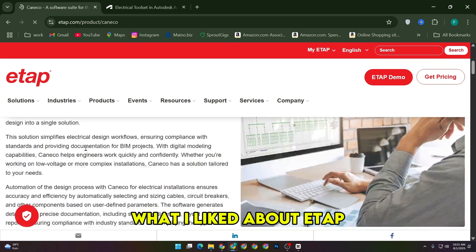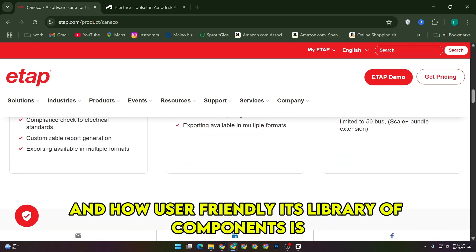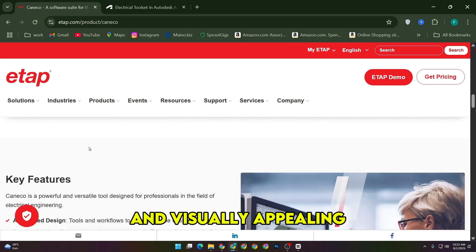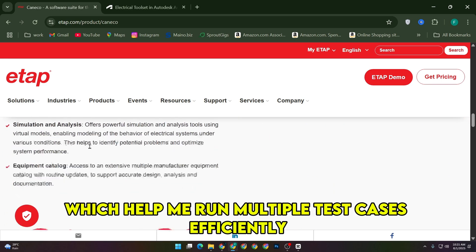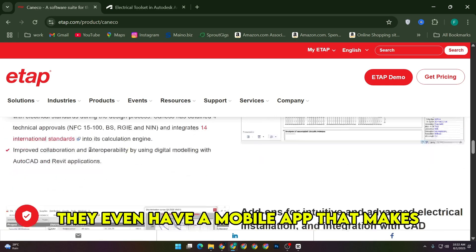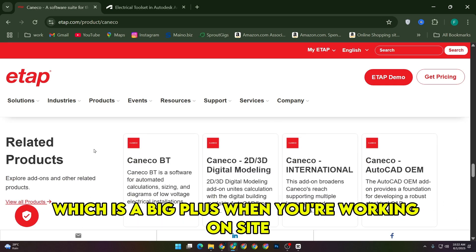What I liked about ETAP was how precise the calculations are and how user-friendly its library of components is. The reports you get are professional and visually appealing, and the software also supports macros, which helped me run multiple test cases efficiently. They even have a mobile app that makes field data collection much faster, which is a big plus when you're working on-site.